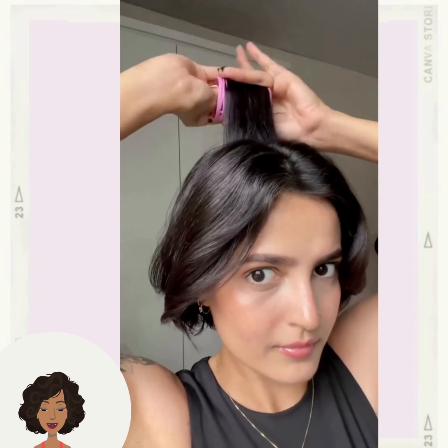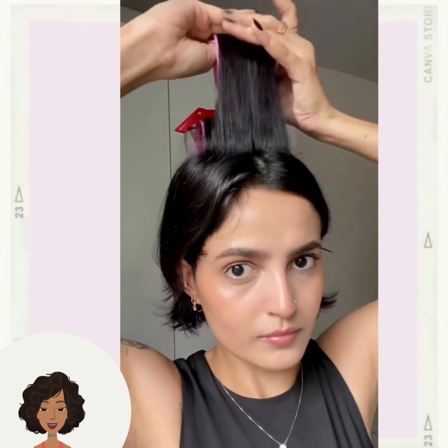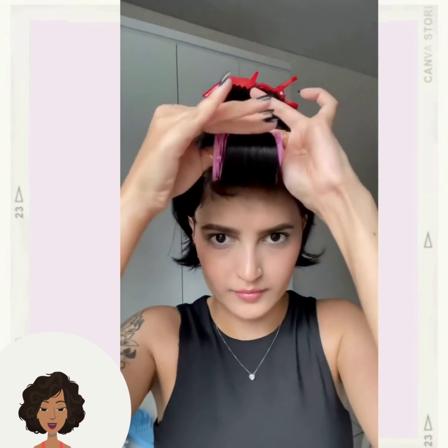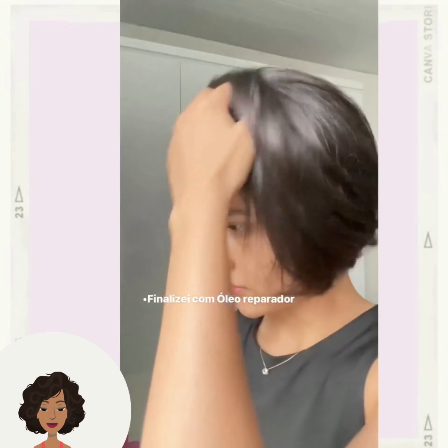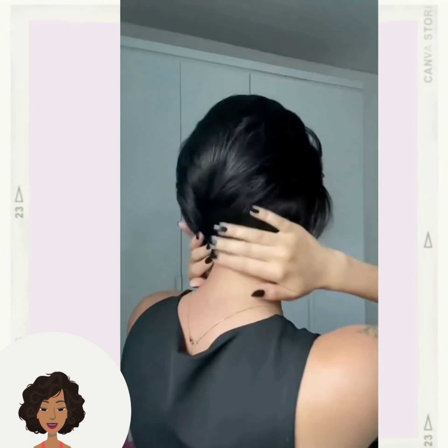She is adding in some rollers for some height and volume in the crown area. Absolutely gorgeous — and you can try that technique with any hair length or style.